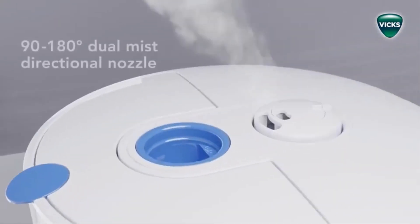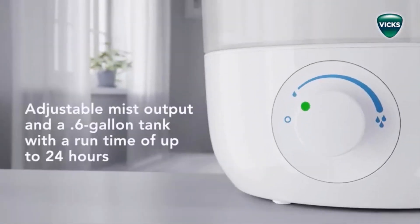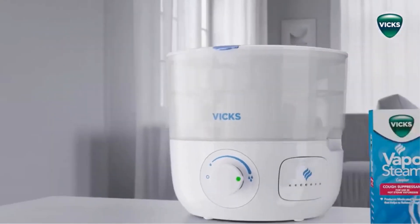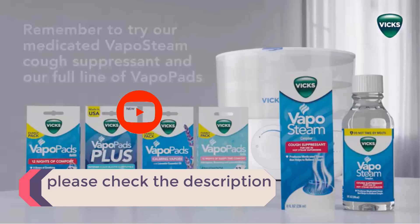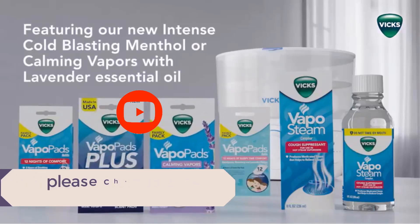In this video, we listed the 5 best humidifiers available on the market. I tried to make the list based on their popularity, quality, price, durability, user opinions, and more. If you need more information about these products, please check the description section below and don't forget to subscribe to our channel to get future reviews. Let's dive into the video.